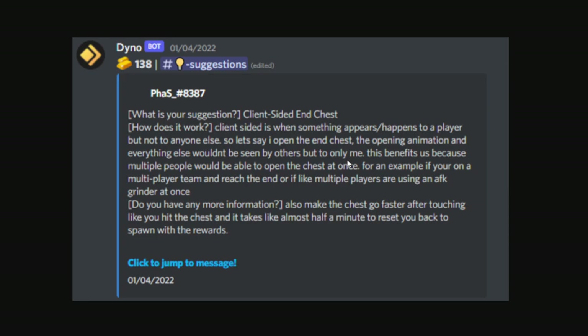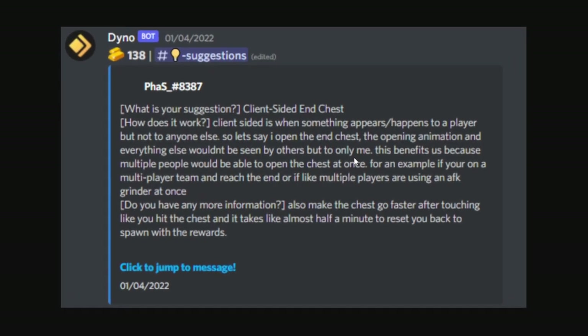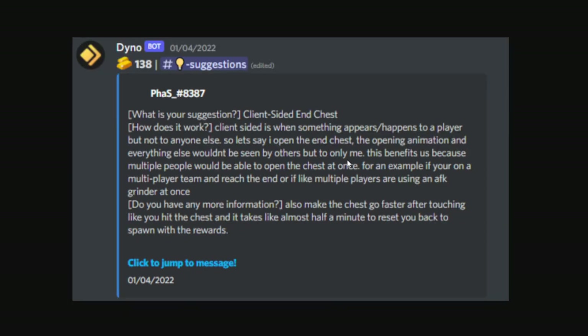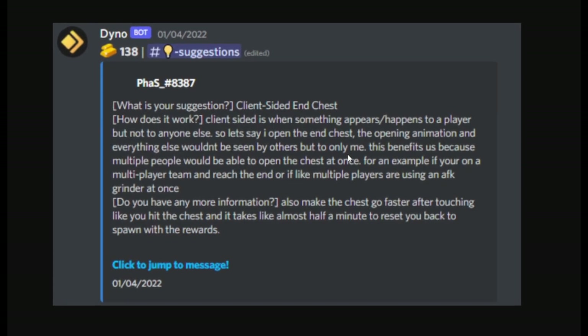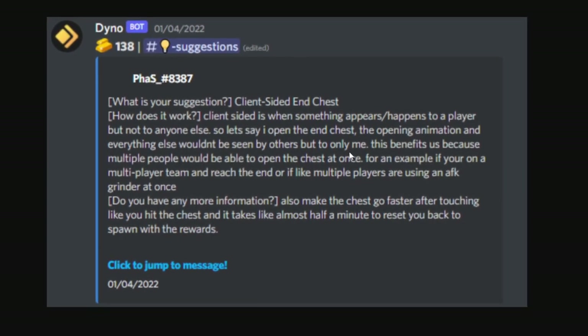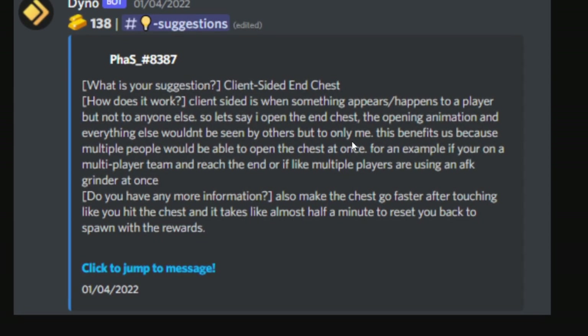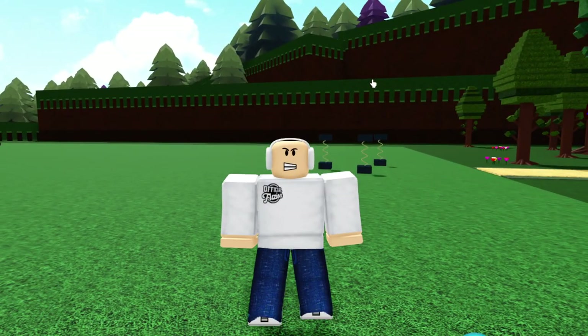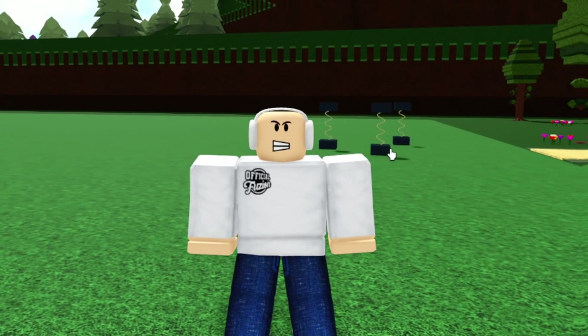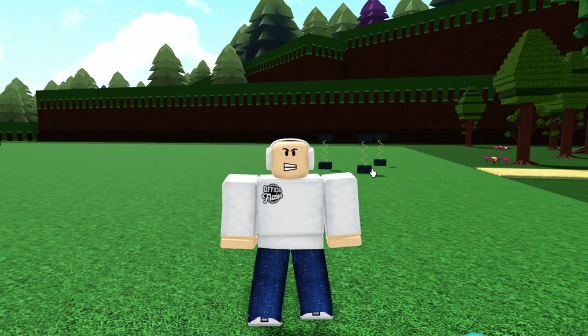Next is a client-sided chest. Every time you go to the end with someone, only one person can open the chest at once, which is annoying especially if you're using an AFK grinder with friends. With it being client-sided there'd be no delay, and it could also solve a bug where the chest literally breaks and nobody in the entire server can open it. A client-sided chest would be very helpful for many reasons. Just keep in mind, all of these things I'm reading are things that Chill Thrill — the owner of Build a Boat — actually pinned and kept note of for future updates.